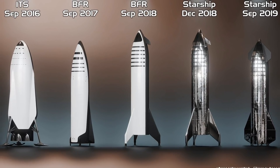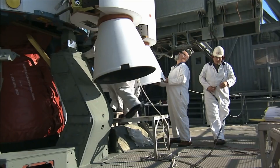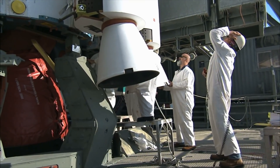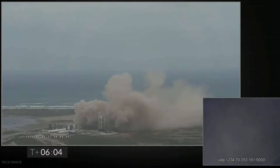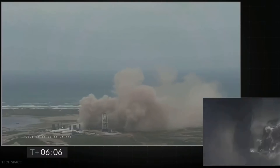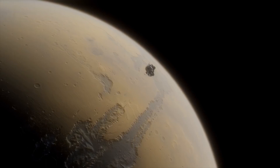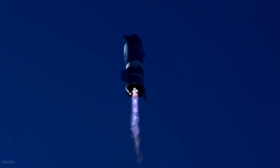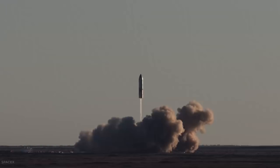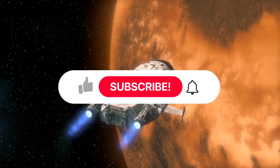Reusability is key to Starship's design, meaning it has to be able to land safely. These test flights are all about improving our understanding and development of a fully reusable transportation system designed to carry both crew and cargo on long-duration interplanetary flights and help humanity return to the Moon, as well as travel to Mars and beyond. Starship will be the world's most powerful launch vehicle ever developed, with the ability to carry more than 100 metric tons to Earth's orbit.